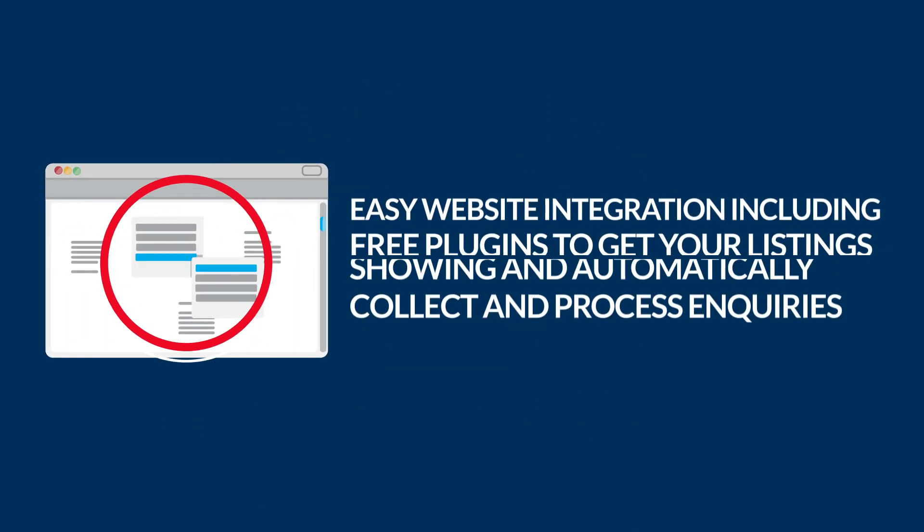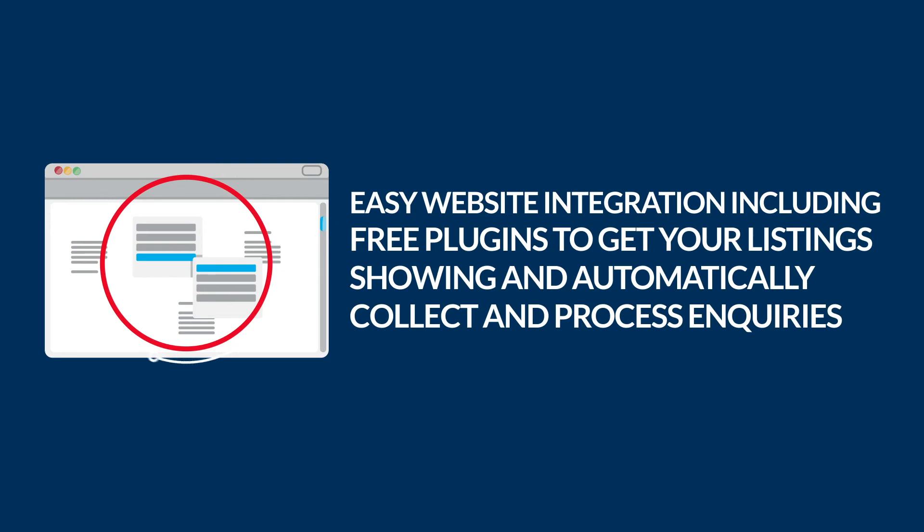Easy website integration, including free plugins to get your listings showing and automatically collect and process enquiries.